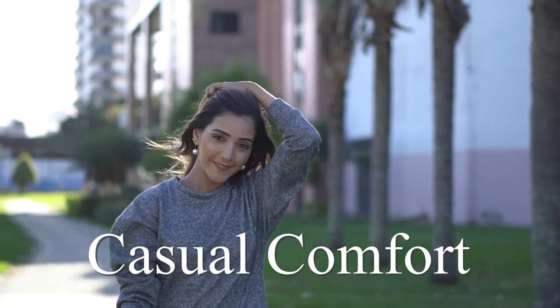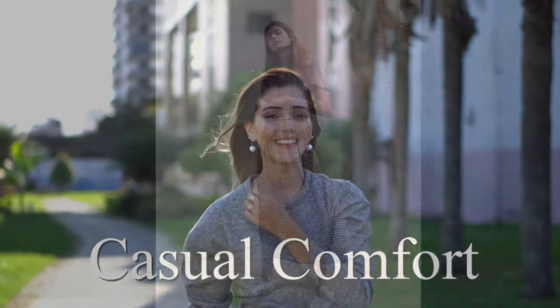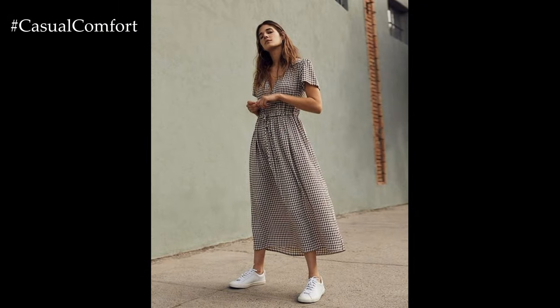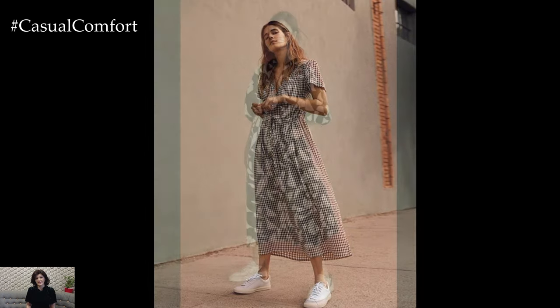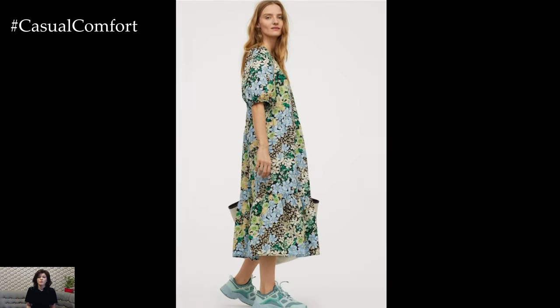Welcome to the Casual Comfort Channel where you will learn a lot of interesting and useful things for yourself. Beautiful maxi dresses paired with sneakers offer a fresh and stylish take on casual elegance, blending comfort with sophistication for a versatile and effortlessly chic look.